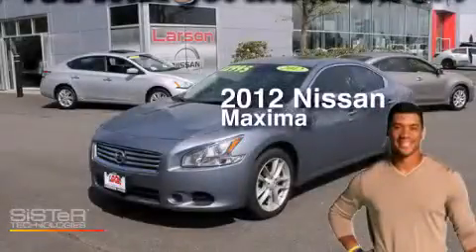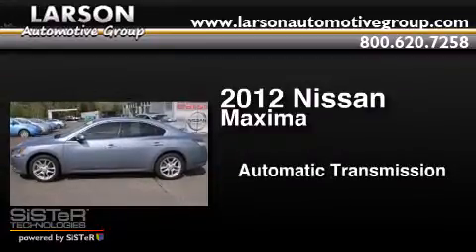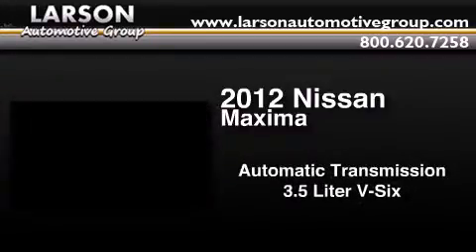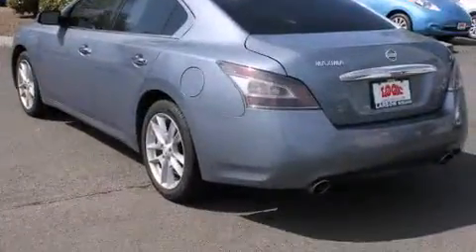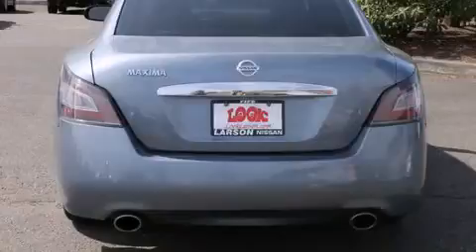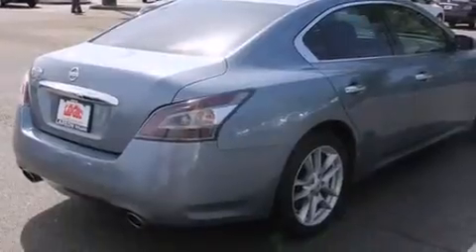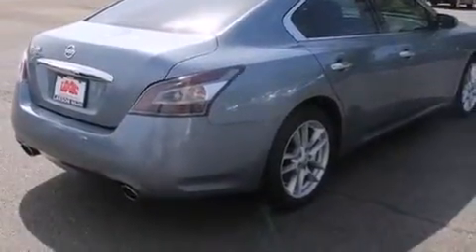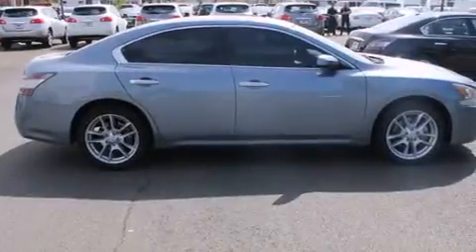This is a 2012 Nissan Maxima. This four-door sedan has an automatic transmission and a 3.5-liter V6. Its top features include Bluetooth cell phone integration, keyless ignition, a sunroof, traction control and stability control systems, alloy wheels, and a tire pressure monitoring system.